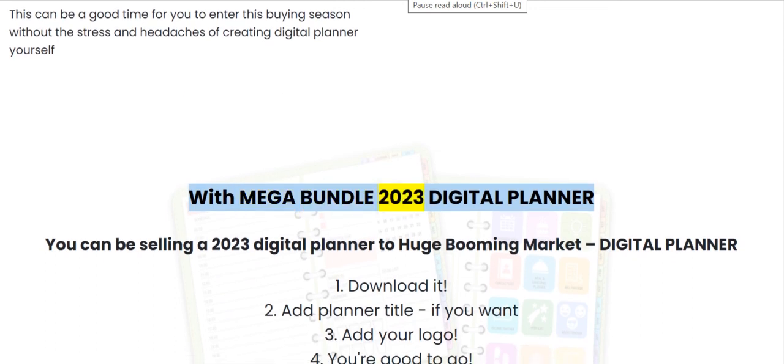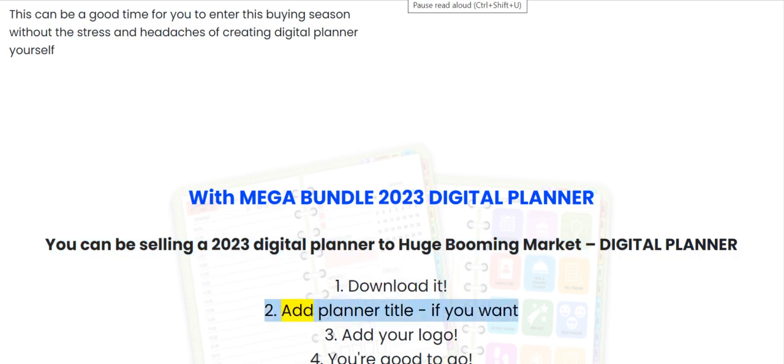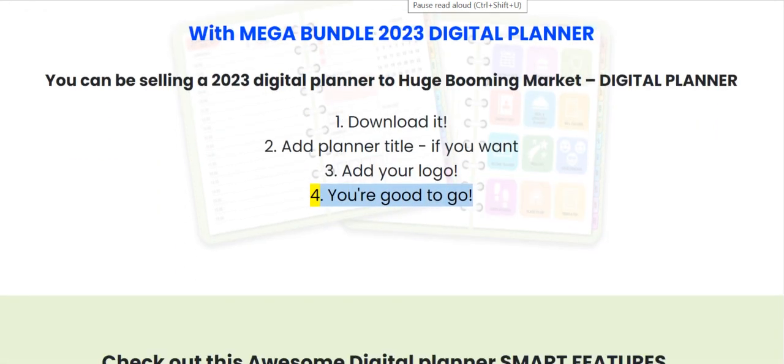With Mega Bundle 2023 digital planner, you can be selling a 2023 digital planner to a huge booming market. It's simple: 1. Download it. 2. Add planner title if you want. 3. Add your logo. 4. You're good to go.